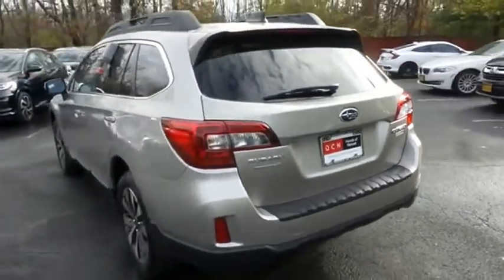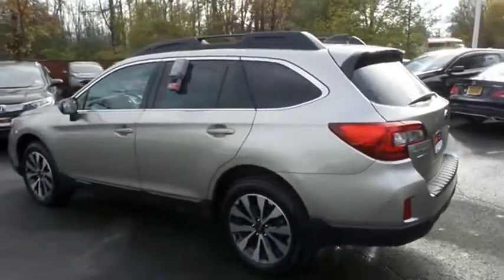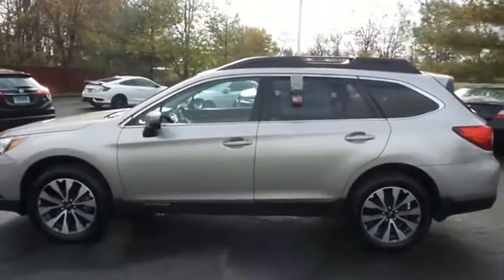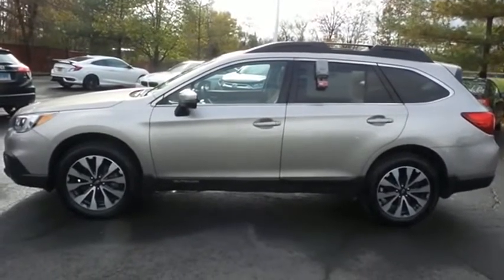This gorgeous Outback Limited has just arrived at Honda of Nanuet. It only has 27,000 miles. It's gone through a comprehensive multi-point inspection, and it's backed by a 90-day unlimited mileage powertrain warranty.